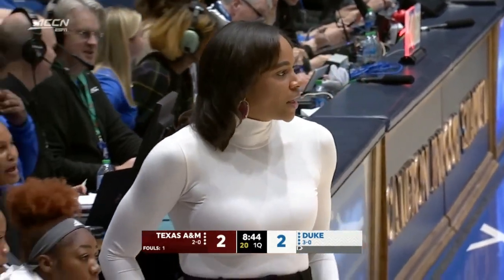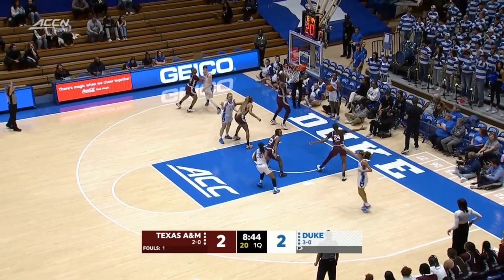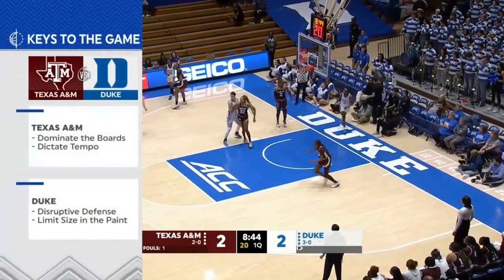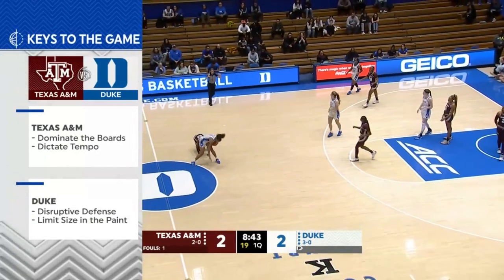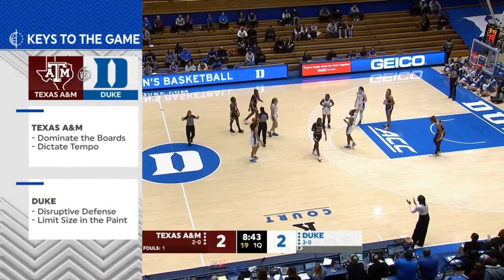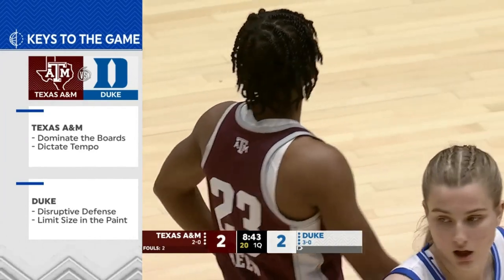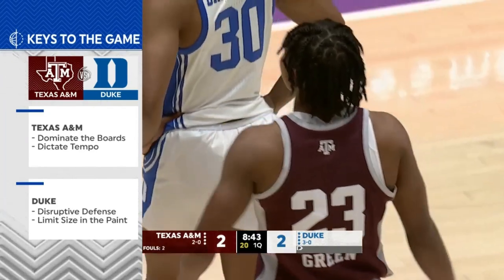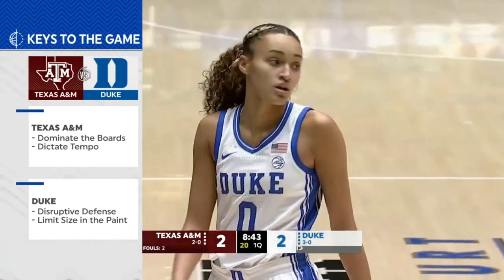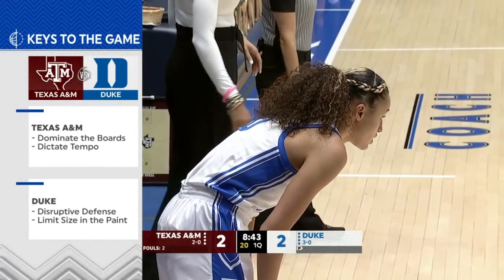Texas A&M did a nice job getting right through the Blue Devil press. Let's look at the keys for both teams. Texas A&M has good size and great athleticism in the paint — they really need to dominate the boards, but they don't want to let Duke get into a track meet. They want to dictate the tempo. Duke is a great transition team. For Duke, they want to get up and deny, be really disruptive with their defense, make it difficult for the Aggies to move the ball, and limit the size in the paint — not give second-shot opportunities.